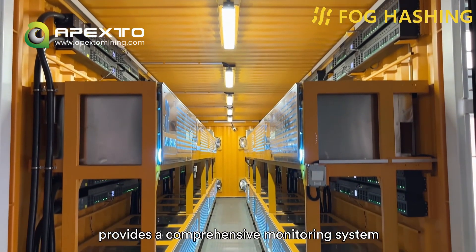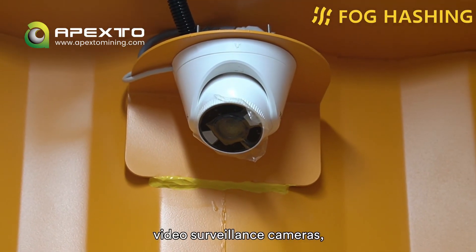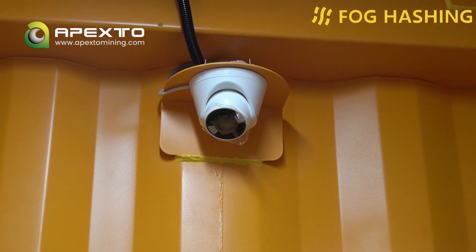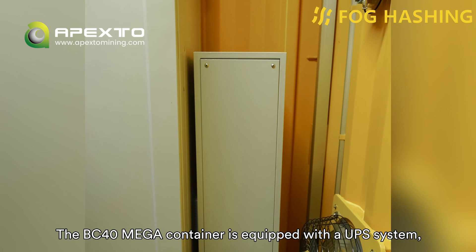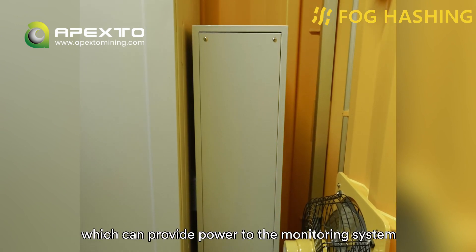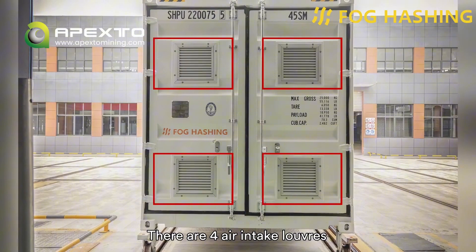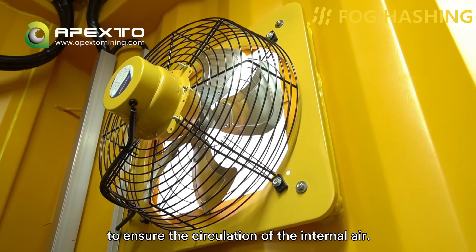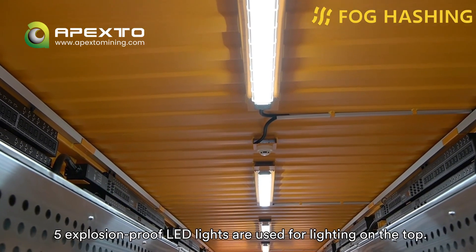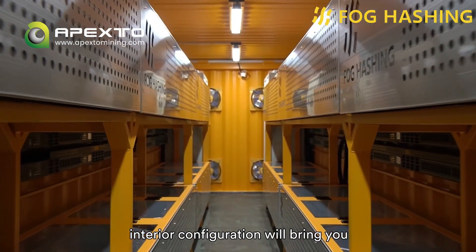The BC40 Mega container provides a comprehensive monitoring system inside the container, including smoke detectors, temperature detectors, video surveillance cameras, intrusion detection sensors, etc. The data is fed back in real-time through the cloud platform to ensure the safety of the property. In addition, the BC40 Mega container is equipped with a UPS system, which can provide power to the monitoring system even in the face of unexpected events. There are four air intake louvers and dust filters on the front door for ventilation. Four 6-inch exhaust fans are used for air exchange to ensure the circulation of the internal air. Five explosion-proof LED lights are used for lighting on the top.